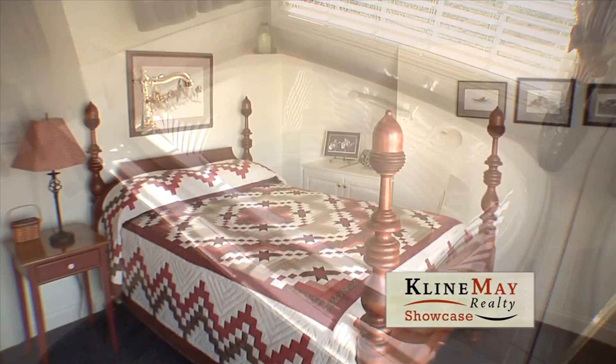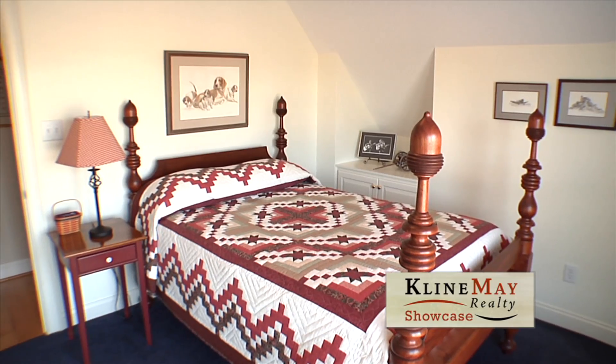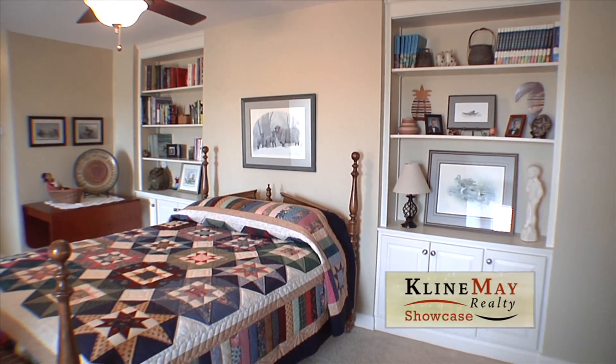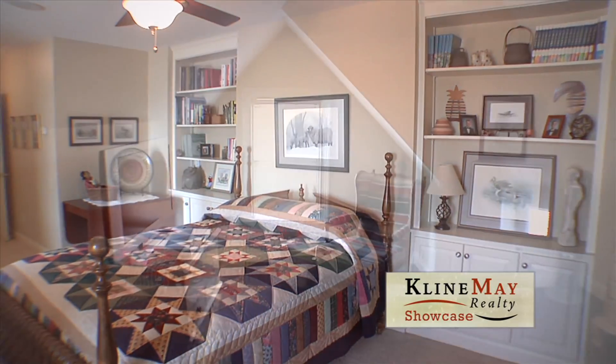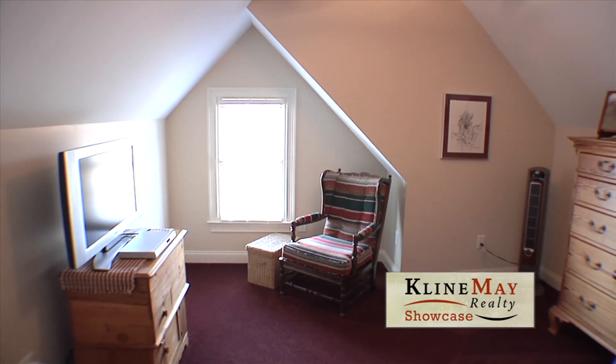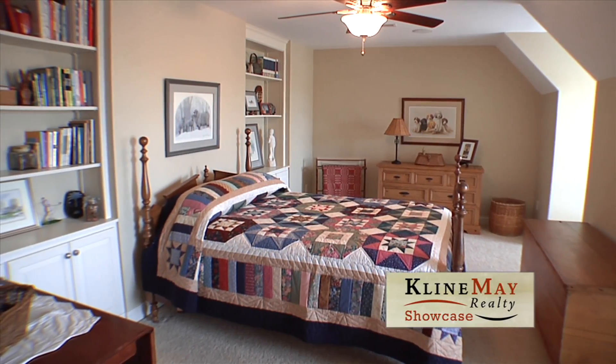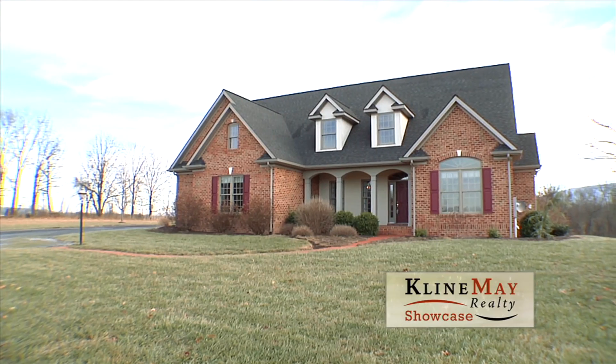There's plenty more to see upstairs. You'll find two large storage closets, a full bath, two large bedrooms, and a finished bonus room that could be used as a family room, bedroom, or exercise room. The dormer windows, closets, stereo system, and details truly make this home unique and enjoyable.